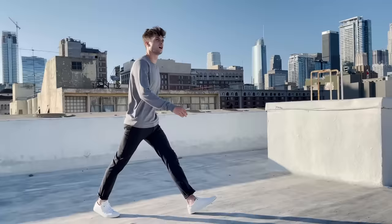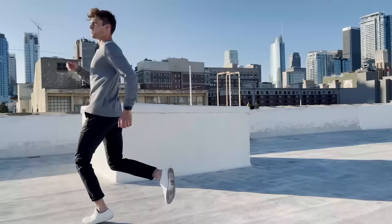We wanted to create a smart, casual, and comfortable six-pocket pant that wouldn't hold us back. A pant we could wear every day, all day, no matter where we would be.